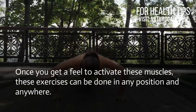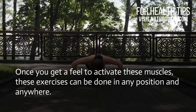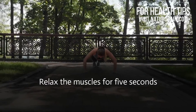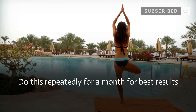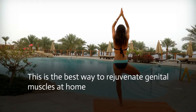Once you get a feel for how to activate these muscles, the exercises can be done in any position and anywhere. Tighten the muscles and hold the contraction for 5 seconds, then relax for 5 seconds. Do this 4 to 5 times at a stretch, and repeat for a month for best results. This is the best way to rejuvenate genital muscles at home.